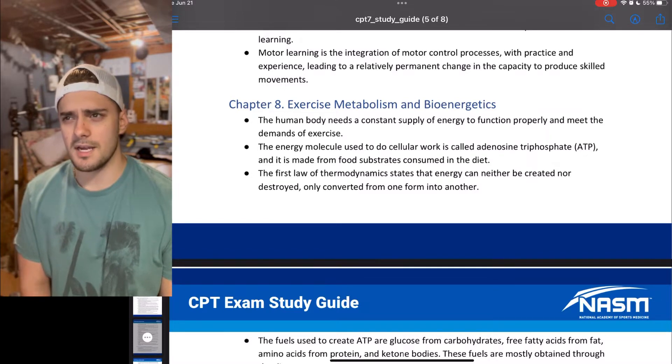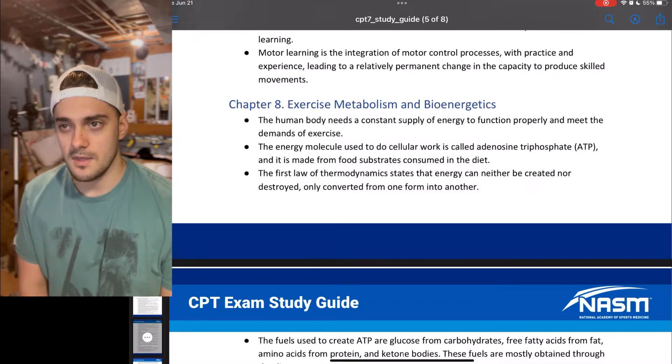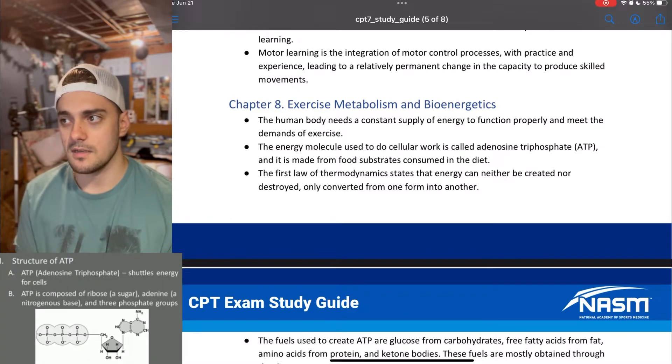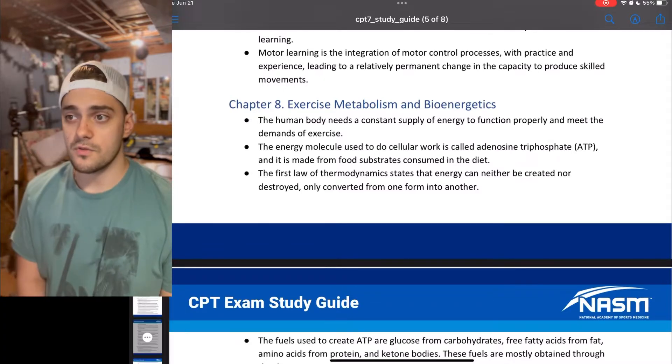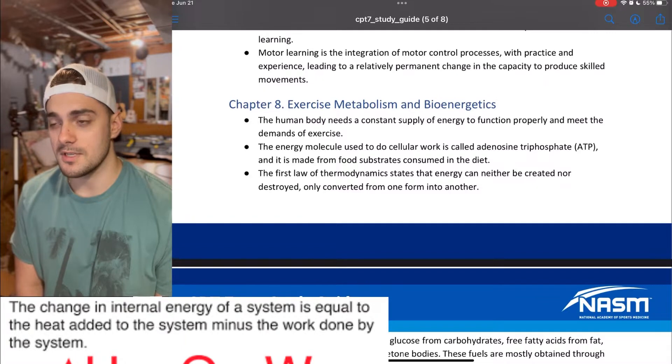The human body needs a constant supply of energy to function properly and meet the demands of exercise. The energy molecule used in cellular work is called adenosine triphosphate, ATP, and it is made from food substrates consumed in the diet. The first law of thermodynamics states that energy can neither be created nor destroyed, only converted from one form into another.